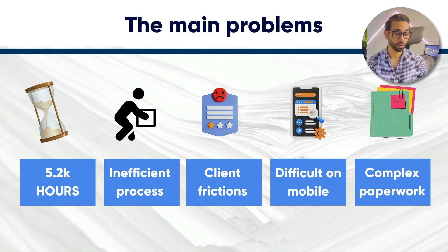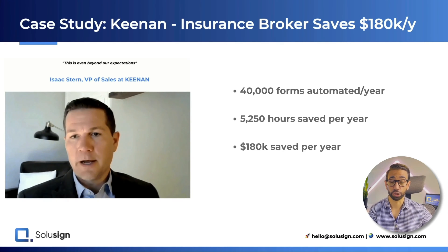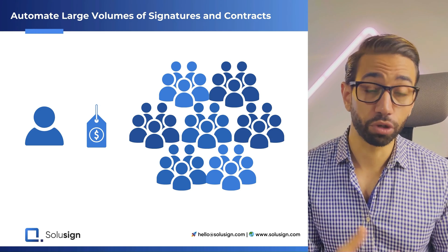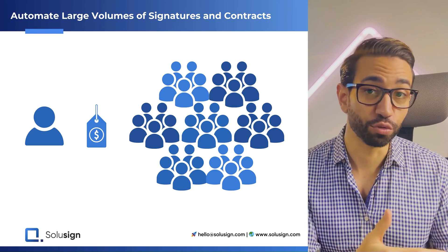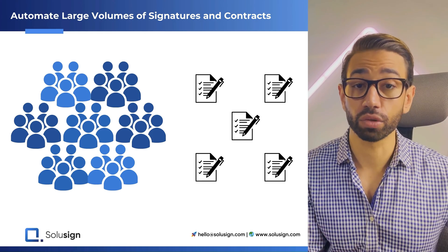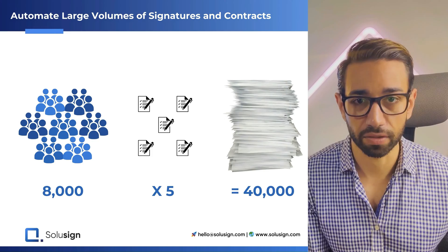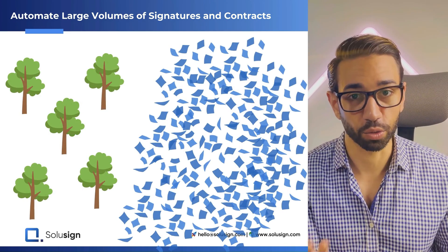Let's go back to the main issues that organizations face when dealing with large volumes of signatures. I'll use Kenan, one of our financial brokerage clients, as an example. As one of California's largest insurance brokers, they sell tens of thousands of retirement plans each year, and for each plan sold, five forms needed to be filled out by those participants. That's 40,000 forms, which represents about five trees — kind of sad.